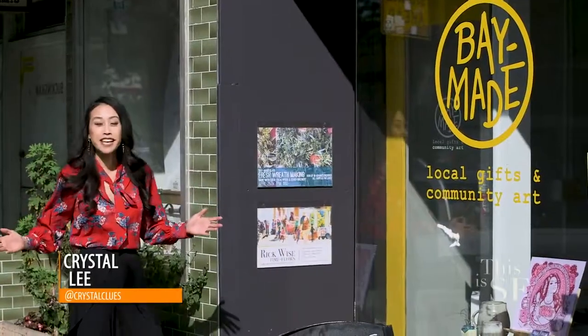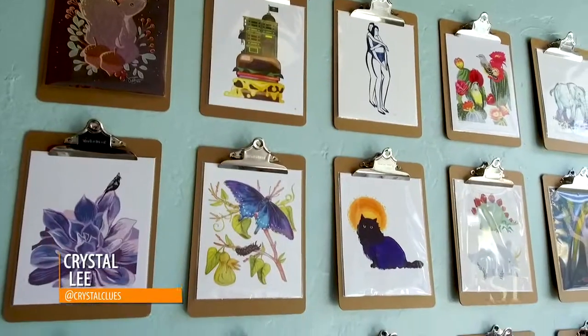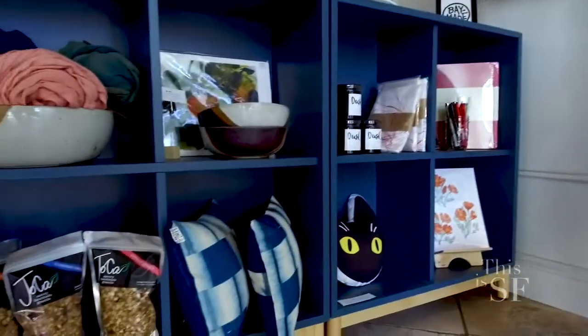Today I'm in Oakland's hip neighborhood, Lake Merritt, heading into Baymade — an artist-owned shop that teaches classes but also sells gifts and art made by local creators. Let's go meet the owner, Sarah Jane.